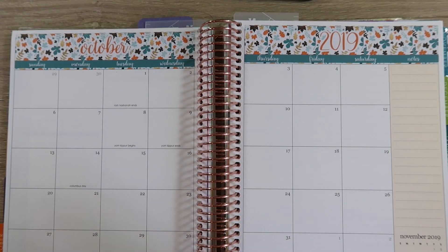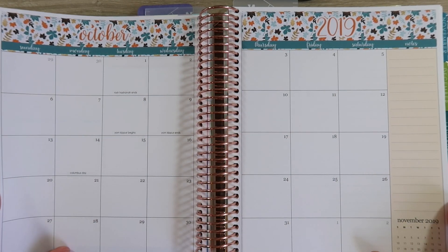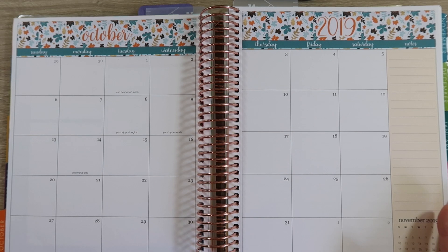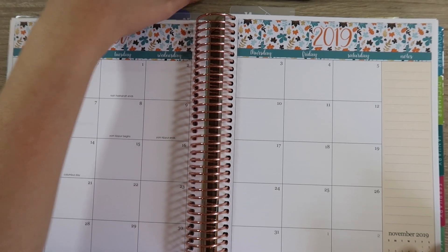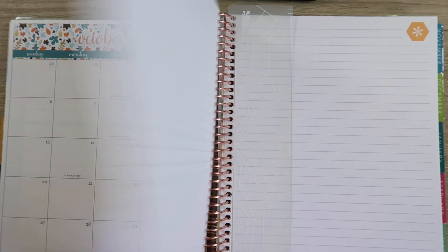Hey guys and welcome back to my channel. Today I'm here to budget for October. I already have my budget kit all set up for October in my monthly view, so that's all good to go. That was something a little new to my shop — I think I started it in October. If you want to check out any of my budget kits, I have a link down below. I just released November, which is super exciting, and there's still September, October, and November kits available, with anything left over from prior months on sale.